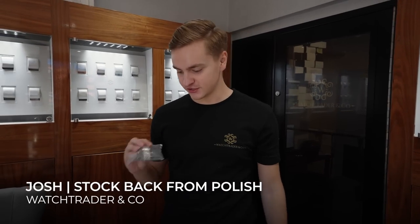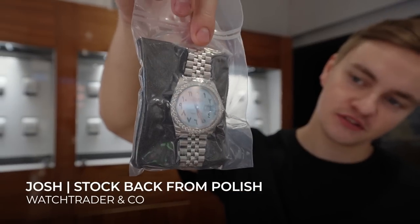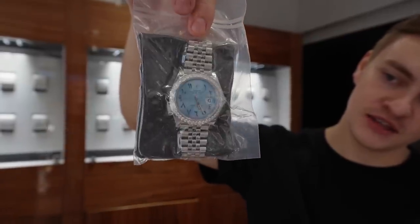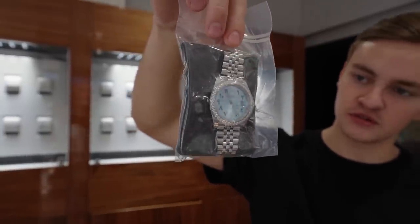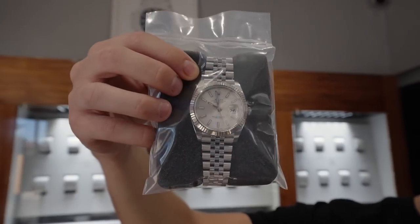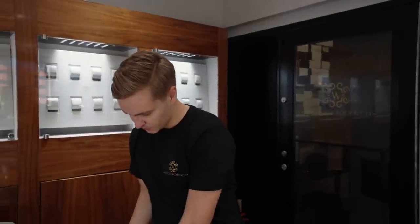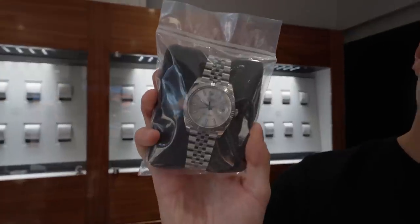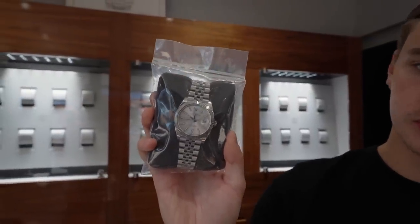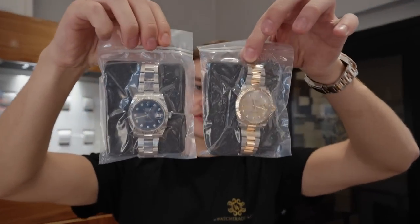I'm going to run through some of the new stock that came back from our workshop today, Monday morning. Starting off - Datejust 41 with a custom Arabic dial, Tiffany, with the custom diamond bezel, also jubilee strap. Next to it is a plain one - silver dial, same bezel, jubilee strap. The silver is another that's quite good value - slightly more than the white dial but still less than a rhodium blue or Wimbledon. Then you've got the two diamond ones - a two-tone Datejust 41 in steel/yellow gold on the left.